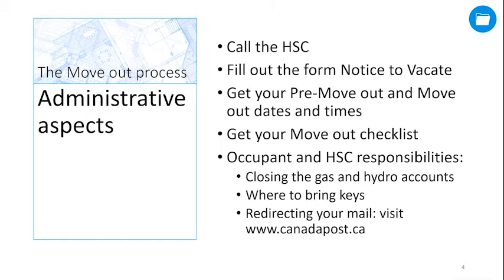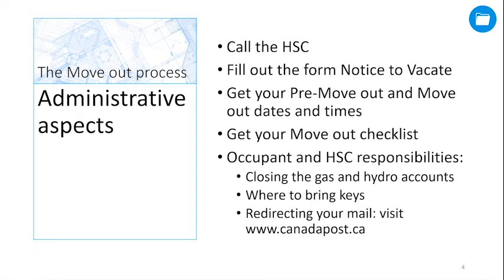If mail is delivered to a community mailbox, then keys to the mailbox must be returned to Canada Post before you leave. You are responsible to have all personal mail redirected. Please call the local post office for more information or visit www.canadapost.ca.